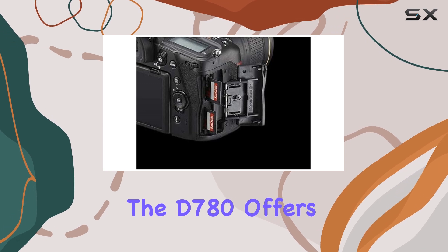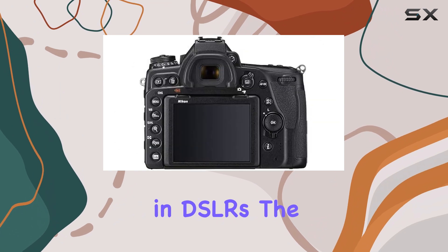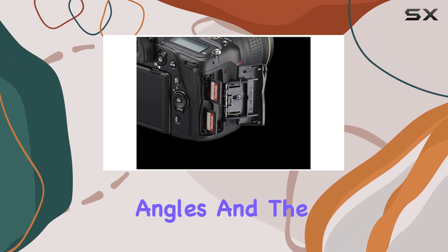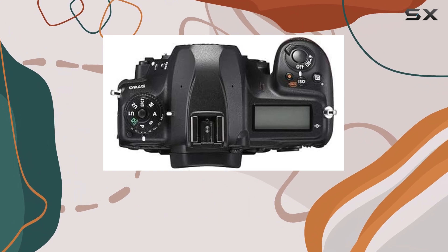For video enthusiasts, the D780 offers uncropped 4K UHD video recording, a rare feature in DSLRs. The tilting 3.2-inch touchscreen LCD display makes it easy to compose shots from various angles, and the in-camera USB charging ensures you won't run out of power during extended shoots.